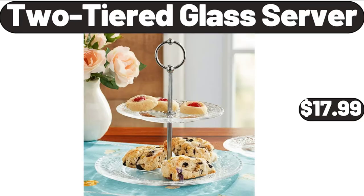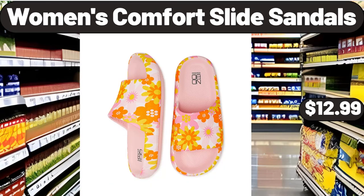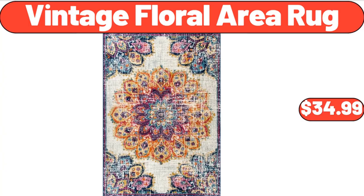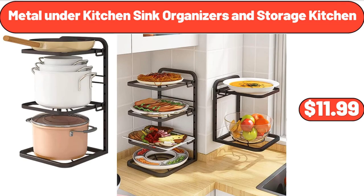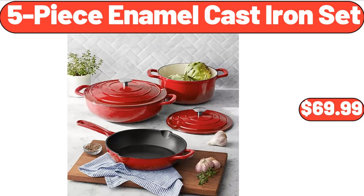Two-Tiered Glass Server, $17.99. Bar Stool Set of 2, $79.99. Women's Comfort Slide Sandals, $12.99. Vintage Floral Area Rug, $34.99. Metal Under Kitchen Sink Organizers and Storage Kitchen, $11.99. Patriotic Mini Vanilla Cupcakes, $3.99.